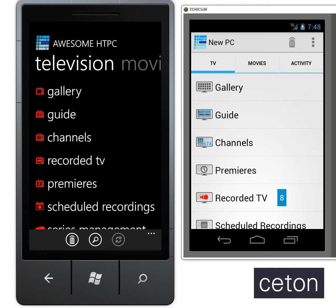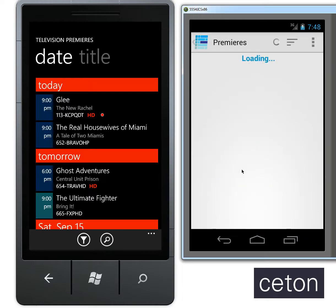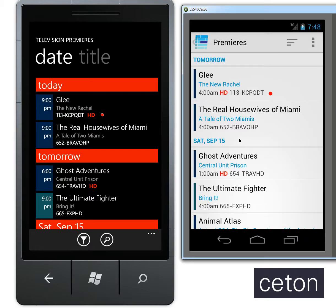What this feature actually does — and we'll boot it up here on both the Windows Phone and on the Android — is it will go out to your Media Center PC and actually pull in all of the upcoming series and season premieres in the next two weeks, or however much guide data you have available.